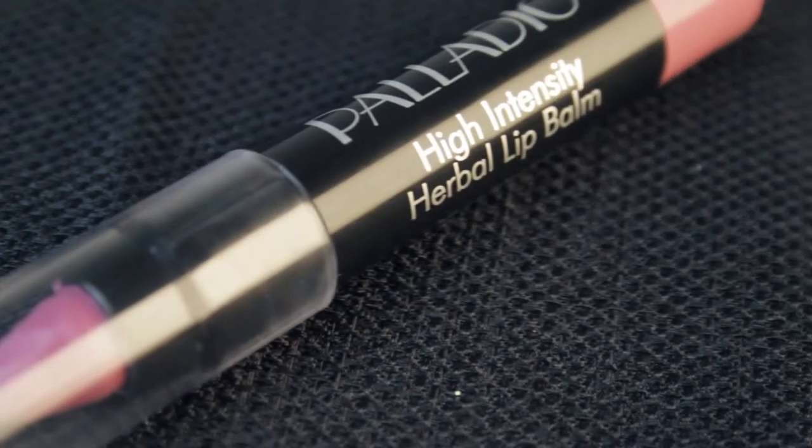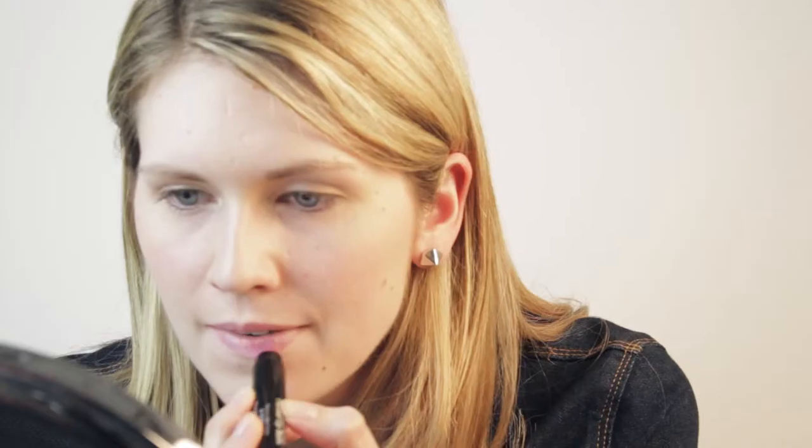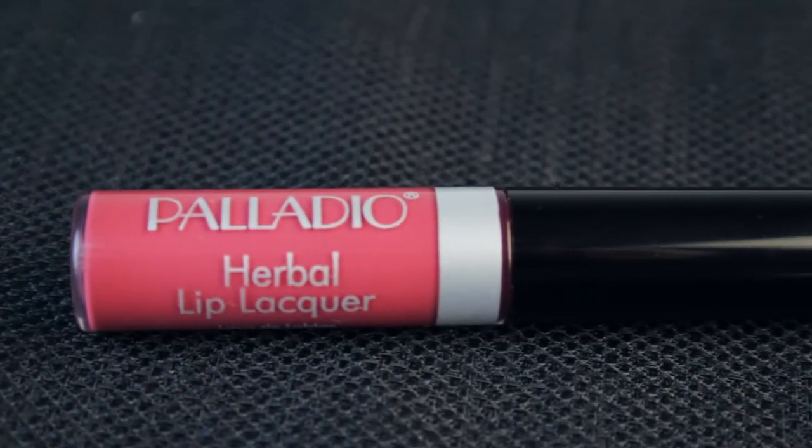I like to use the High Intensity Herbal Lip Balm, which also has great wear. So just with the blush and the lips, you already get a pretty easy, simple, natural look. You can also add in the Herbal Lip Lacquer in Darling Pink if you want a little bit more shine.